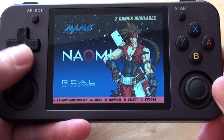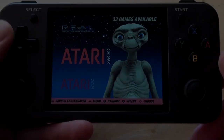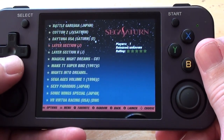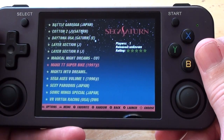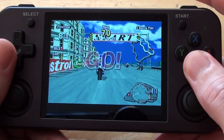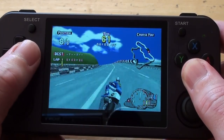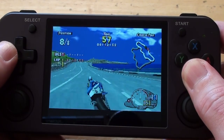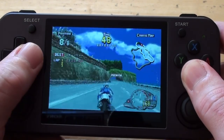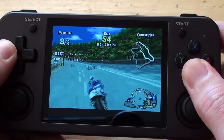Let's look at the things ARCOS does better than Batacera. First up: the Saturn. Manx TT Superbike was the first game that wasn't up to the job on Batacera — I had to switch over to the Android side to make it work. But here on Linux-based ARCOS, it's working just fine. I didn't have to tweak the emulator or anything. It just works, which is very pleasing.